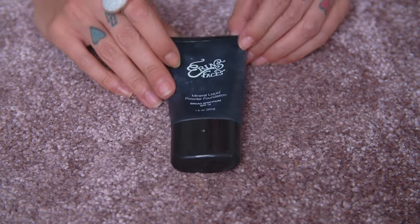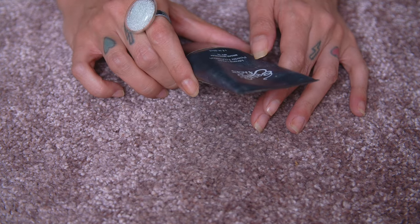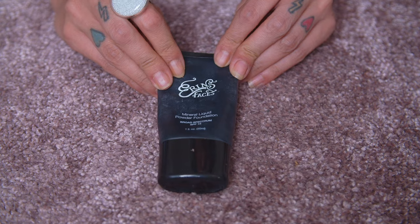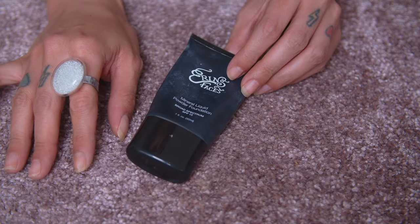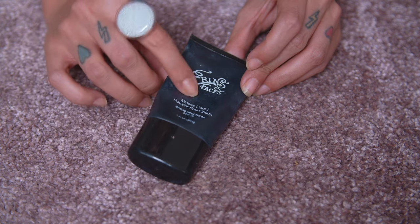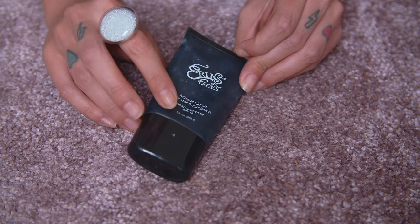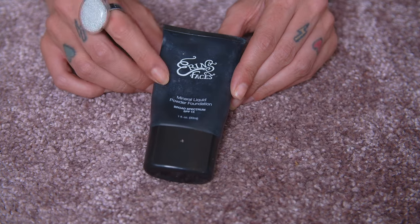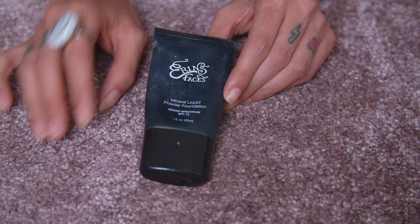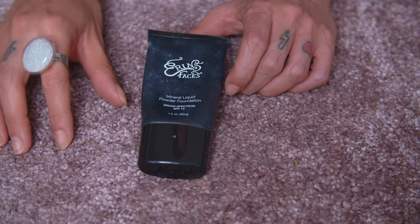The next one I am definitely keeping: the Erin's Faces Mineral Liquid Powder Foundation with SPF 15. This is just perfection and the complete opposite of the Hourglass liquid powder — this won't give me cake face whatsoever. It actually performs so well and that's why I love it. Erin's Faces is a small independent brand from America and I really love the founder — Erin is just such an approachable, nice founder.